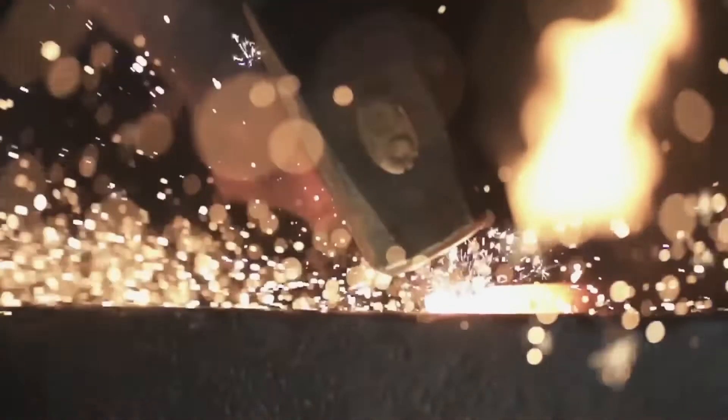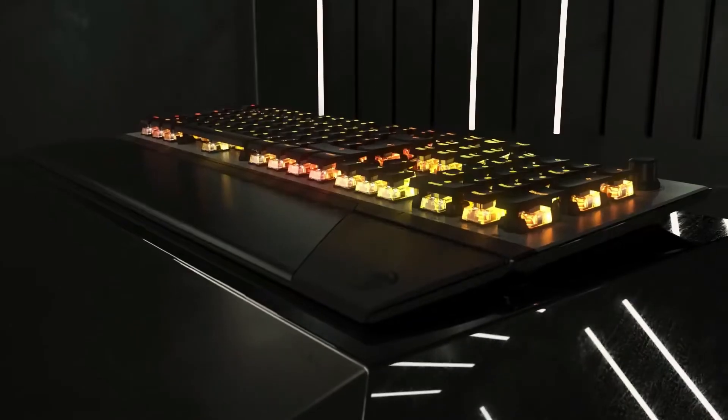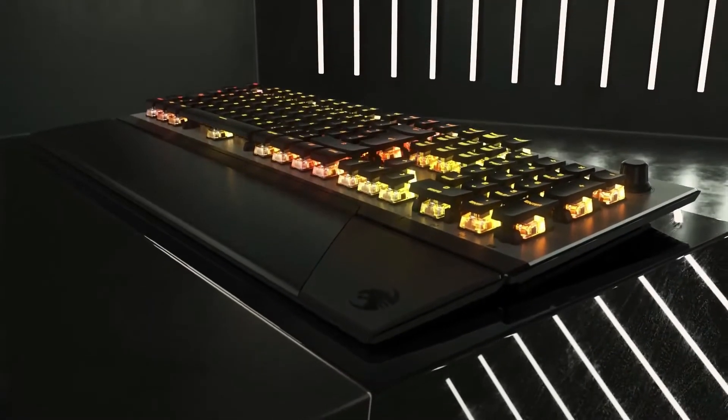Reasons to buy: gorgeous design, choice of key switches, great performance. Reasons to avoid: so-so software, incomplete media bar.